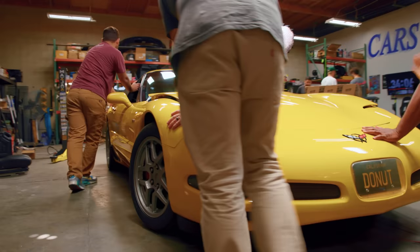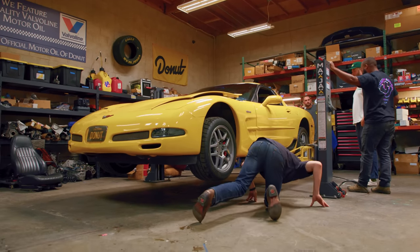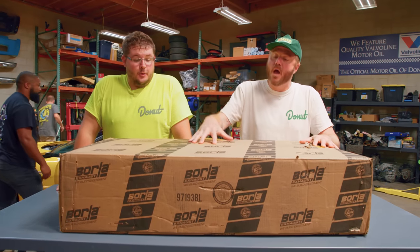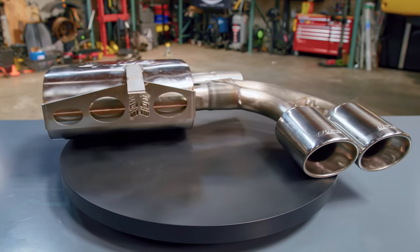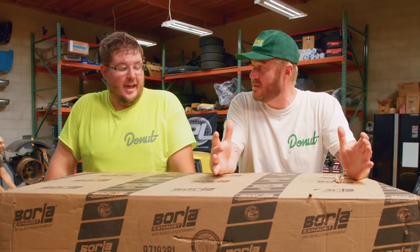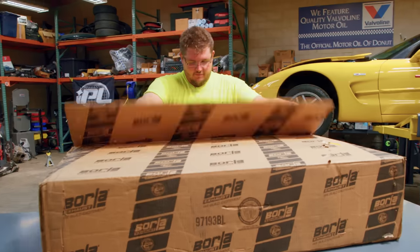All right Sam, we are going to give you 30 minutes access to the lift and Jeremiah's help to install this brand new Borla exhaust system made specifically for this Corvette. If you succeed, we'll add another 20 minutes to the clock. Are you down? Hell yeah. Your 30 minutes starts now.